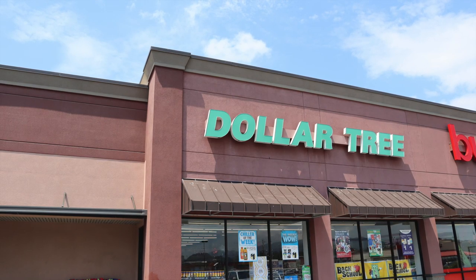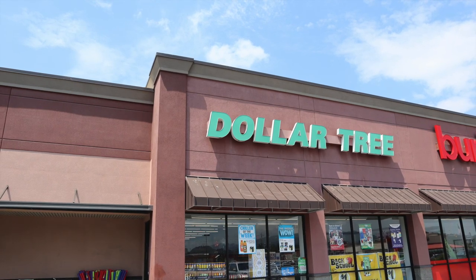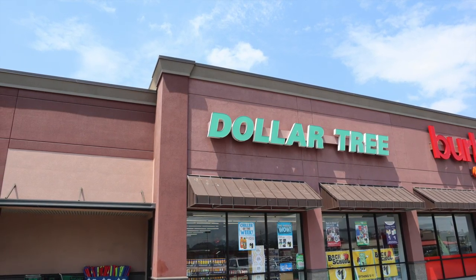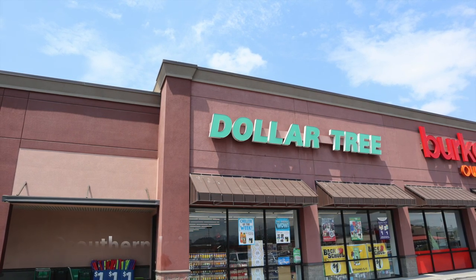Hello, welcome to my channel! My name is Christy. Today I'm going to take you guys along with me to the Dollar Tree. If you're not subscribed, please go ahead and do so, and make sure you follow me on Instagram for sneak peeks. Let's go ahead and get started.